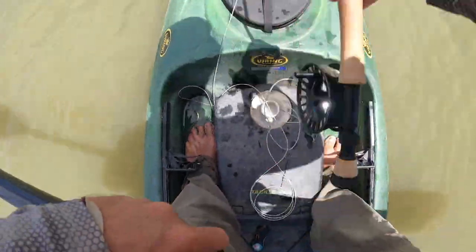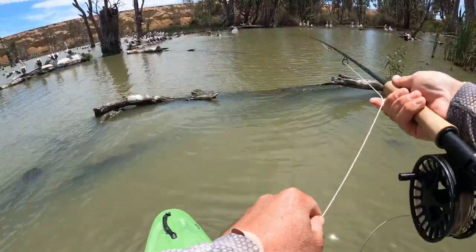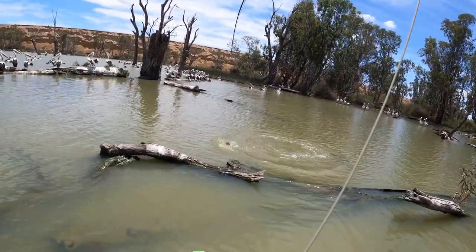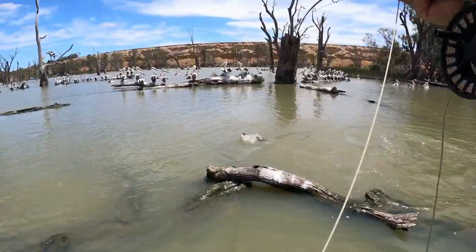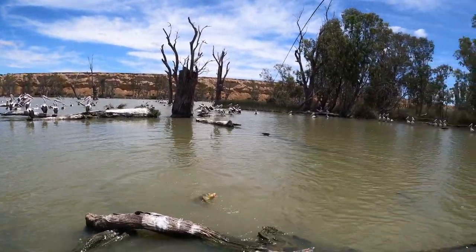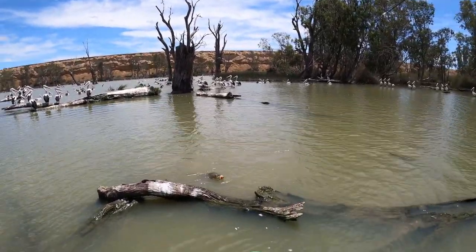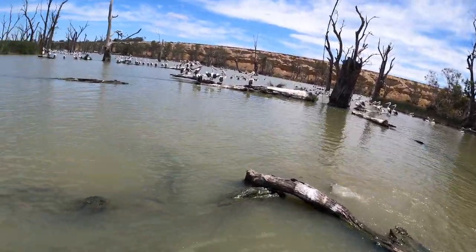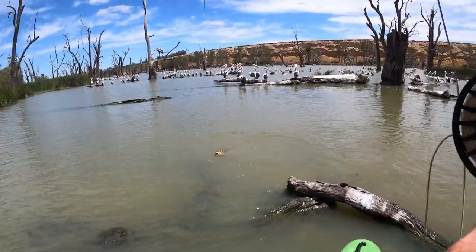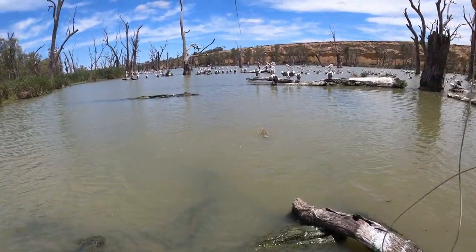Just saw one on the backside of this log jam here. The cast was better that time — just raced over and ate it. Another jumping carp! Almost fall out of the kayak. What do you reckon, pelicans — is that dinner? Probably a bit big for you. They're probably not fighting as much as normal because I'm using 20 pound tippet and not letting any line out when I hook the fish. And that's probably why I've straightened a few hooks too.